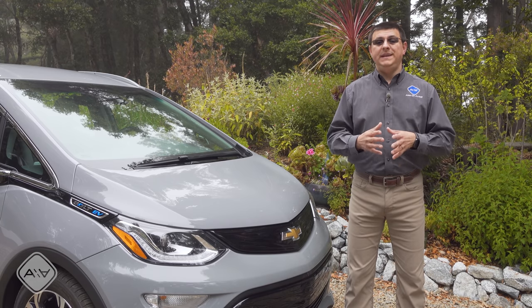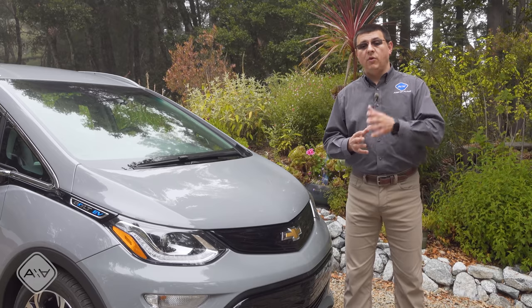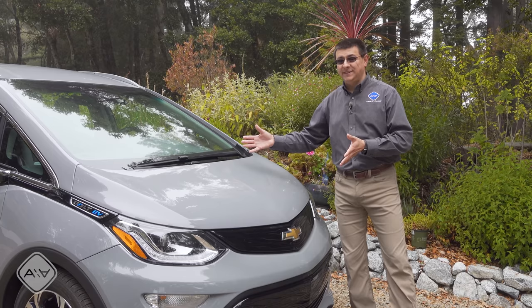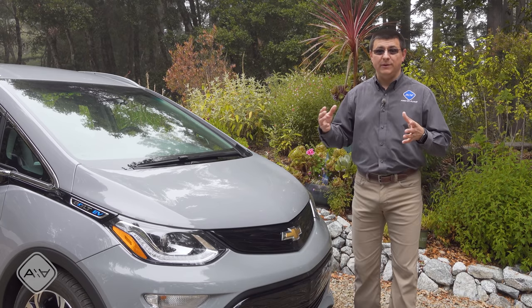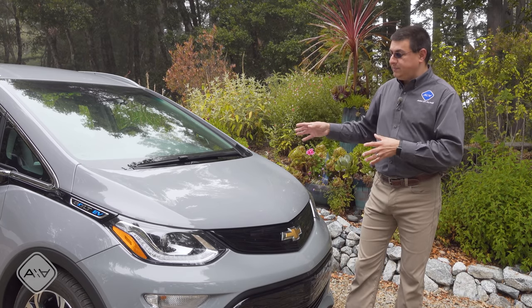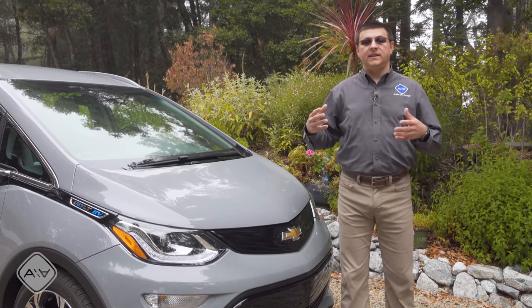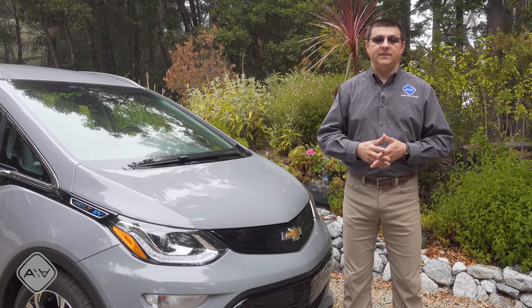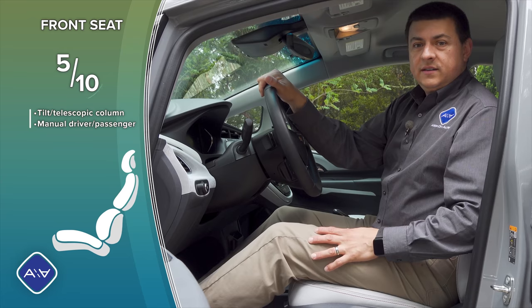Remember the Bolt is a subcompact — there's not a whole lot of space here, so there really wouldn't be anywhere to put a front trunk. But you could expect that if GM were to make a mid-size or larger sedan or crossover, they could logically incorporate a front trunk into those designs if they wanted to.